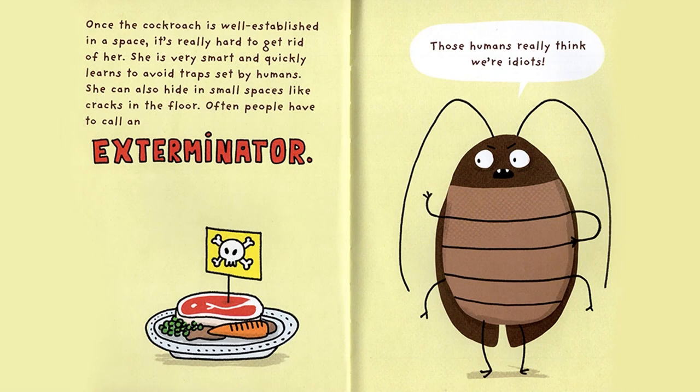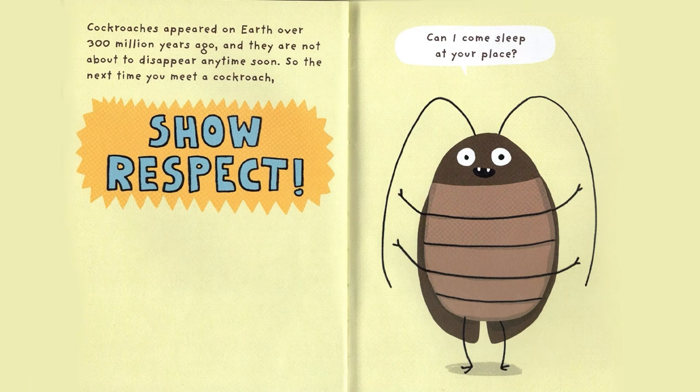Once the Cockroach is well established in a space, it's really hard to get rid of her. She is very smart, and quickly learns to avoid traps set by humans. She can also hide in small spaces like cracks in the floor. Often people have to call an exterminator. Those humans really think we're idiots!